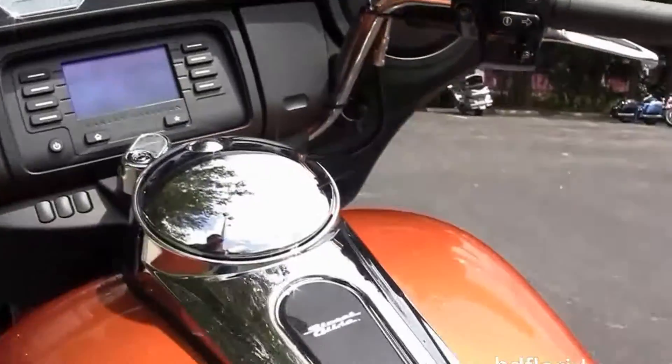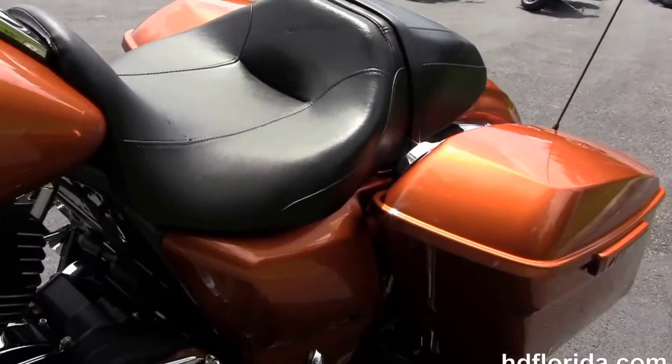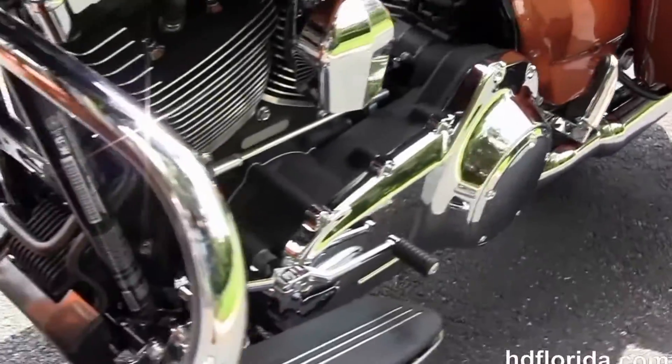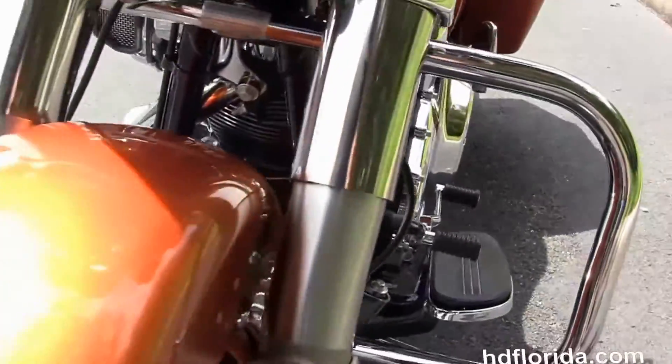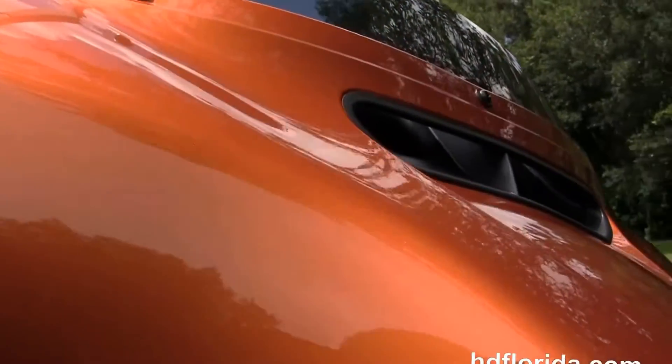On the front side of that fairing we've got the new slipstream air vent to reduce head buffering for the rider, and we also have the twin LED headlight. This bike has factory security which retails out at $395 and comes with standard cruise control.